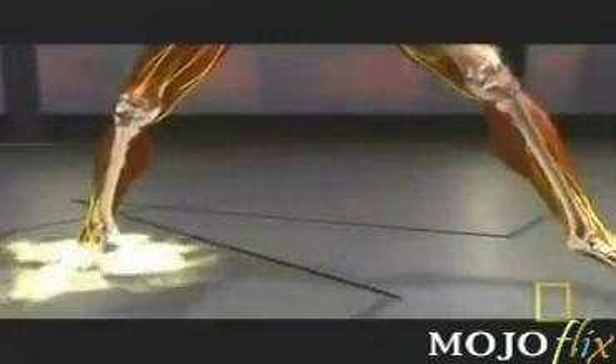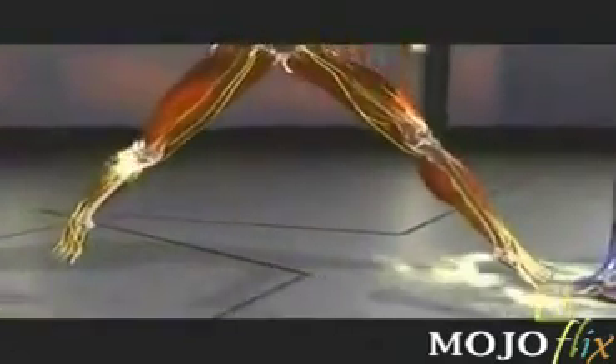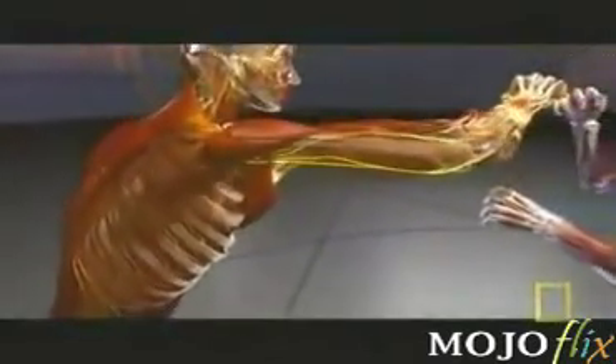Motion capture shows that the punch starts not in the fist, but the feet. The rear foot drives backwards into the ground. Like links in a chain, the energy travels up the leg, twists through the hips, and into the large muscles of the back, chest, and shoulders.